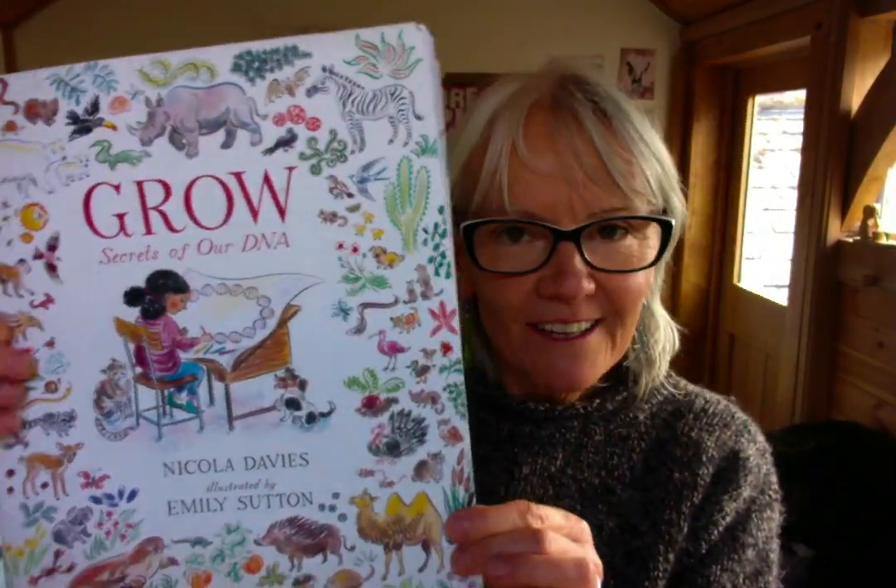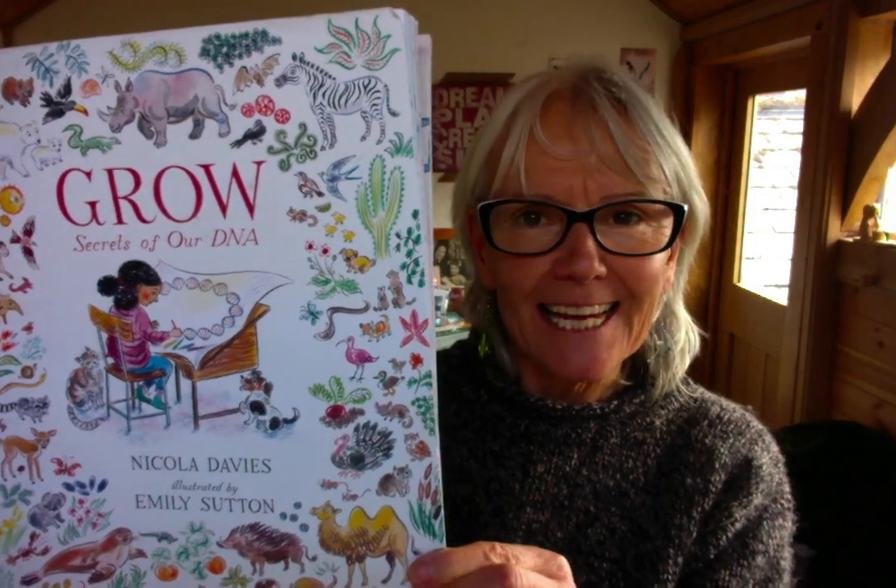Hi, I'm going to read you a new book today. It's called Grow, Secrets of our DNA. When I was a little girl I spent a lot of time in the garden and in the greenhouse with my dad and my grandpa, and I was fascinated by the way things grew from seeds.